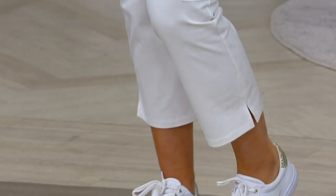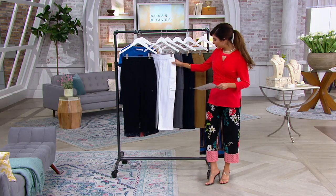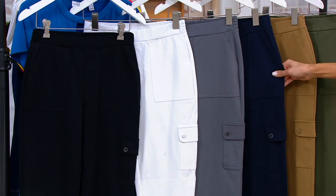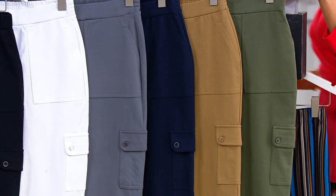They are so cute on you, Samantha, with your sneakers. Color-wise, we've got the black, the white, urban gray, navy, sweet caramel, and rustic olive. A-393-932 is your item number.